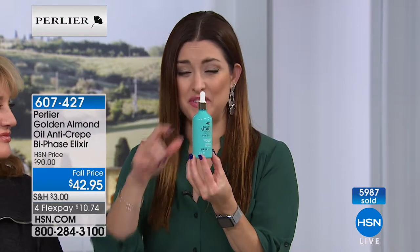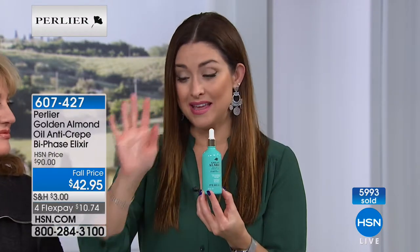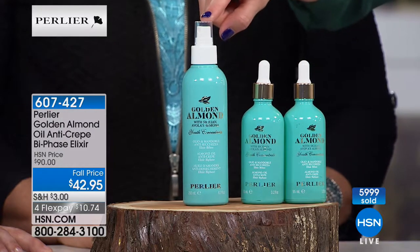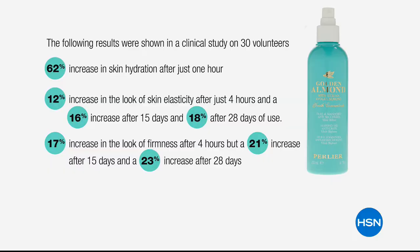It feels amazing — intense hydration, fighting crepiness that so many of us deal with on the neck and décolleté, but truly all over the body. This is the number one top seller in the Perlier line. The regular size sells for $50 and sells out every single time. This larger size with the spritzer is something done just this one time — more than double the size for less than you paid for just the one.